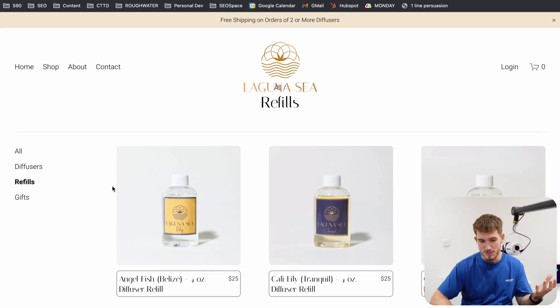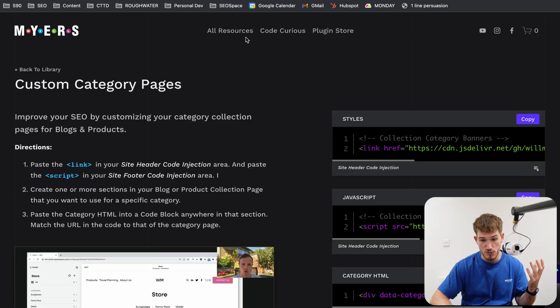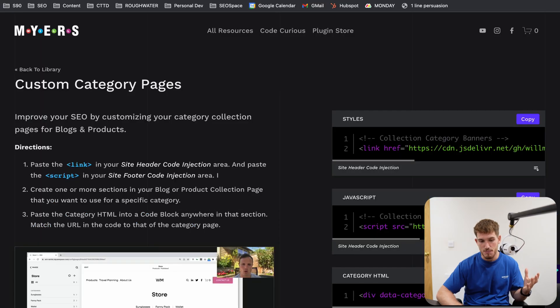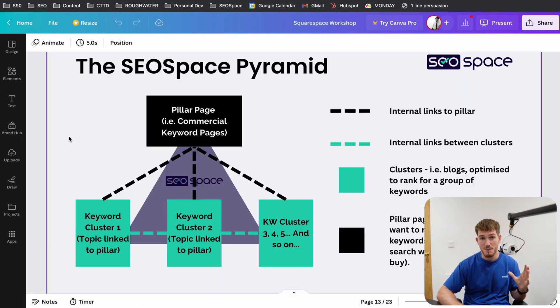So what I could do is go through all of this website's collections. For example, if you've got five collections on your website, I could go through all of these collections using Will's code and optimize them for the terms that I want to rank for. If I sold kitchen tables, chairs, and other accessories for a kitchen, I could optimize those collection pages for 'buy kitchen table,' 'buy kitchen chairs,' 'buy kitchen accessories,' and use Will's code to customize those collection pages — which was never previously possible on Squarespace. This allows us to apply the SEO Space Pyramid, which is ultimately one of the best ways to get return on e-commerce websites using SEO.